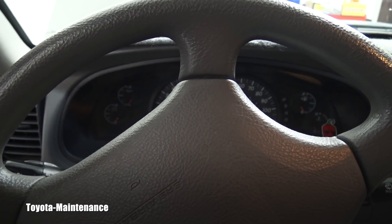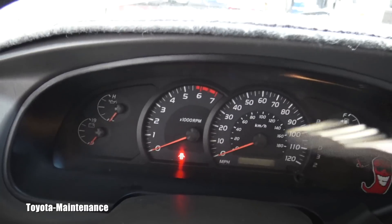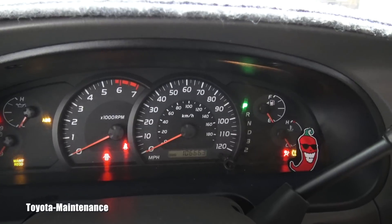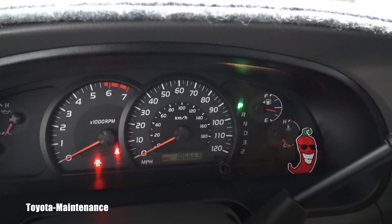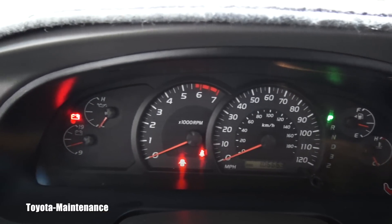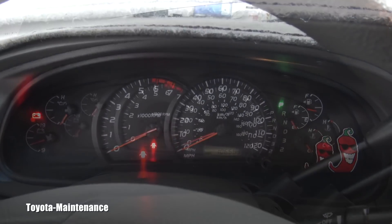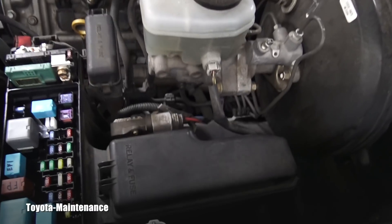Let me show you the dashboard when I put the key in. I heard some clicks outside, but when I turn the key to start — nothing, absolutely nothing. So obviously the first thing you've got to do is check your fuses.